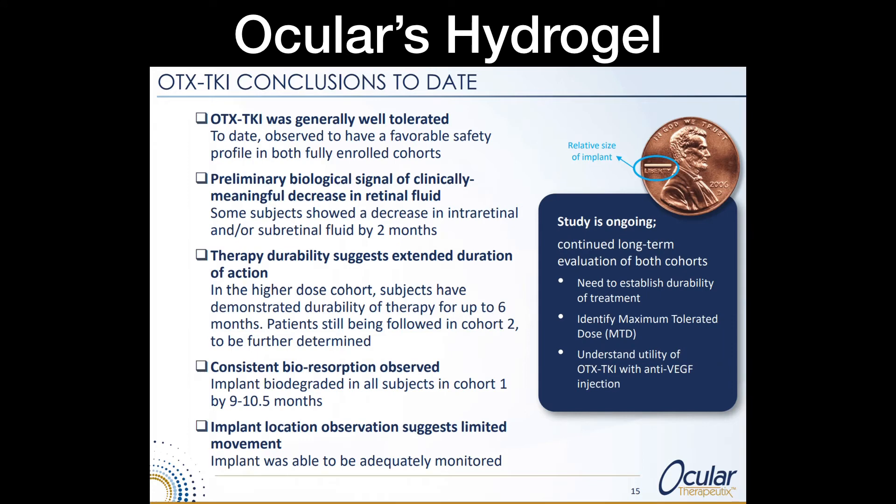Ocular Therapeutics has developed a Hydrogel technology. Their product OTX TKI was generally well-tolerated and has shown a favorable safety profile in all fully enrolled cohorts. There is also a preliminary biological signal of a clinically meaningful decrease in retinal fluids — the pressure in the eye has gone down in about two months time, which is awesome.